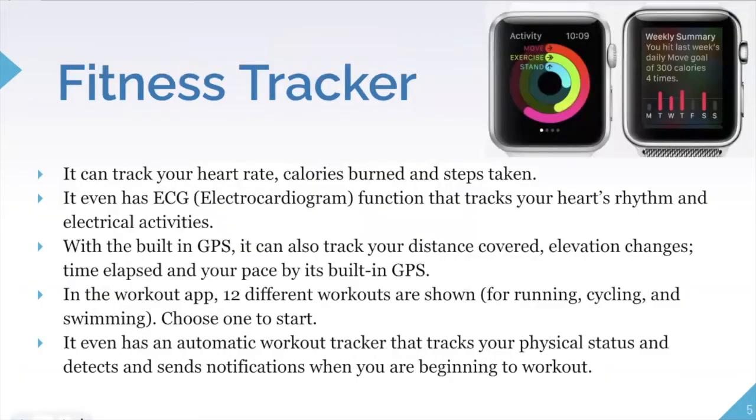Going more in depth on key features: the fitness tracker can track your heart rate, calories burned, and steps taken. It also has an electrocardiogram (ECG) function that tracks your heart's rhythm and electrical activity. However, this data shouldn't replace professional physician advice, and it isn't always completely accurate — so avoid being heavily reliant on the watch for medical decisions.